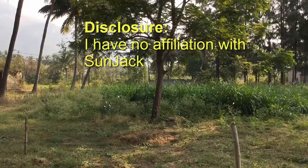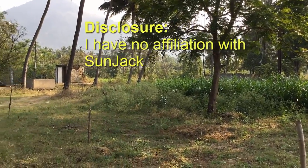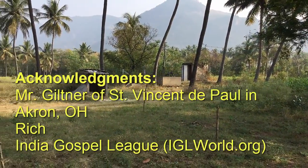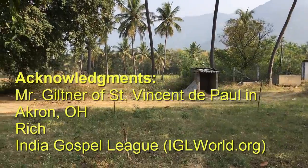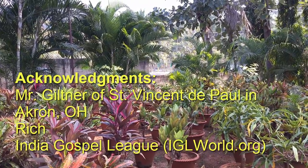Thank you. I'm not affiliated in any way with SunJack or their parent company Gigawatt Incorporated. I'd like to acknowledge philanthropist Mr. Giltner of St. Vincent DePaul Catholic Charity in Akron, Ohio, my friend Rich who introduced me to Mr. Giltner, and India Gospel League of Salem, Tamil Nadu, India.